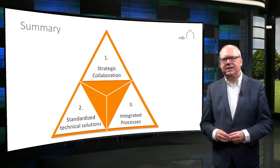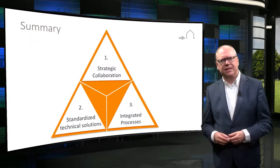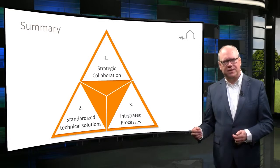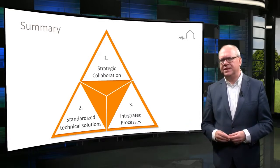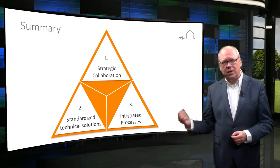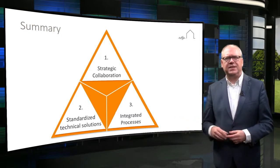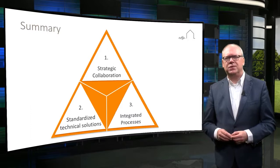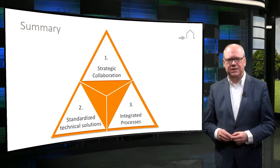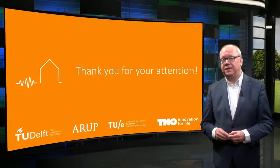Reinforcing and modernizing houses in the earthquake area is a complex task. Combining necessary improvements to make the houses earthquake resistant, together with other possible improvements like energy efficiency, is not simple. Collaboration, standardization and integration are important principles to tackle this challenging assignment for an industrialized approach to the refurbishment of houses in the Groningen area. Thank you.